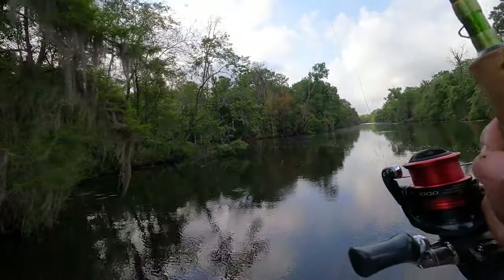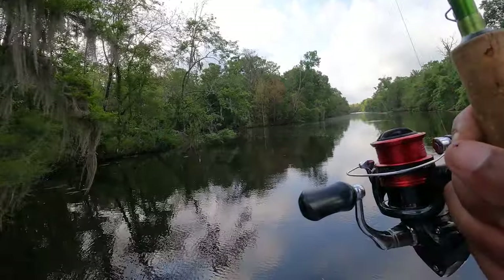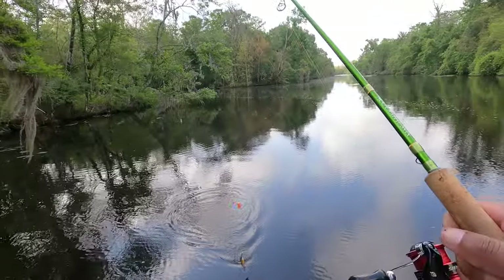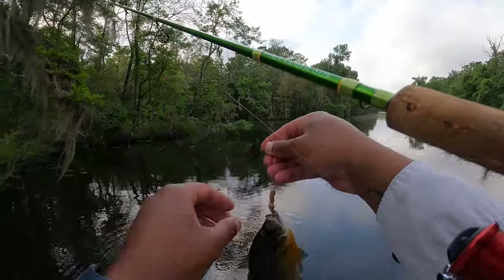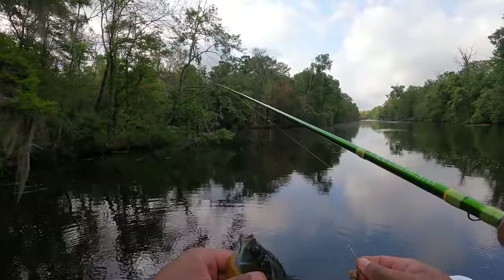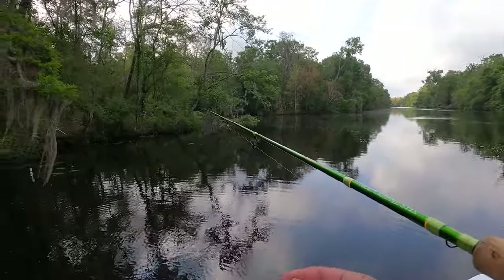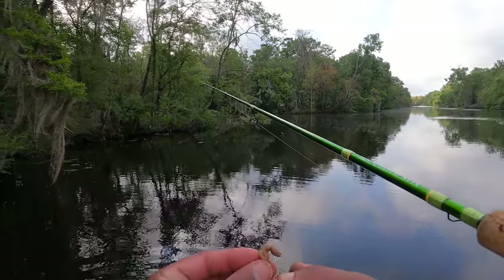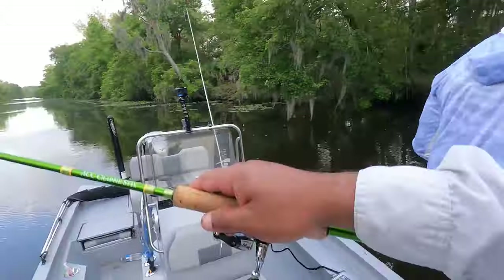Hey guys, with these bluegills you gotta keep a little tension so they stay above the bottom, but you can't give too much slack either, or they'll get your line wrapped around a stump down there. But golly, look at the size of this thing — that's a nice Louisiana bream. We have a lot of fish at home and that's the reason why we're not keeping them. We really just want to show you guys a good time. We try not to be too greedy.